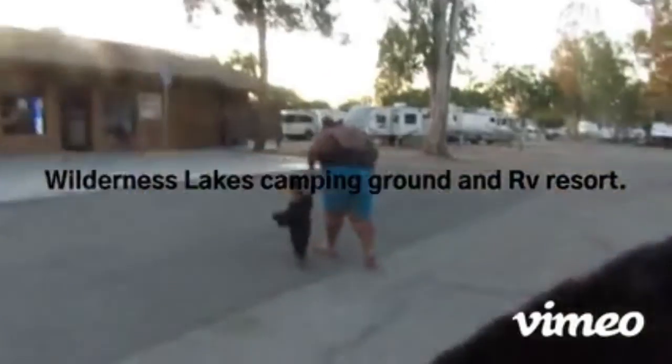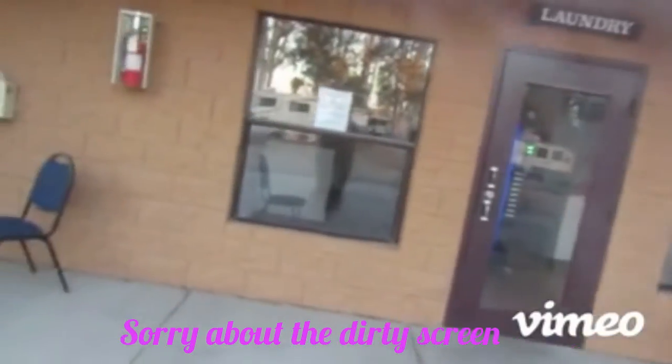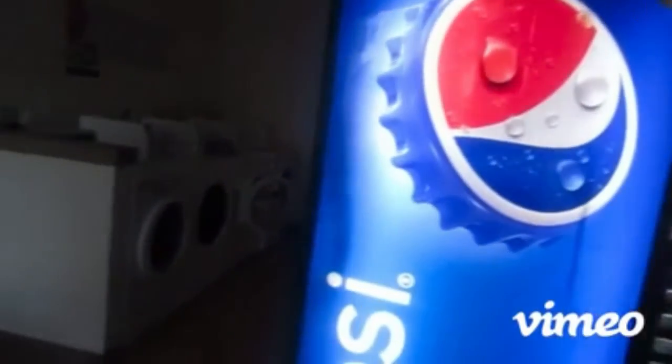Alright guys, so this is one of the bathrooms. Men, they got a little handicapped parking right here. This is the laundry room — one of the laundry rooms. Got a little soda machine here, washers and dryers. It's a little dirty today. Got a little chair for you to sit in.